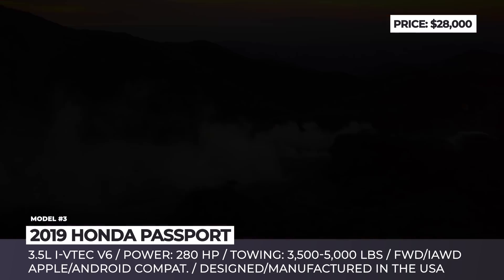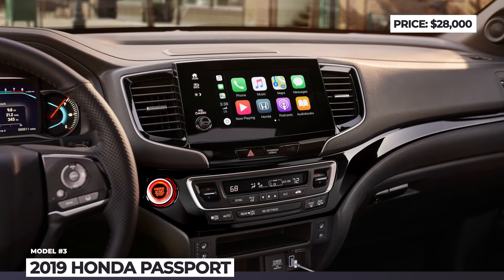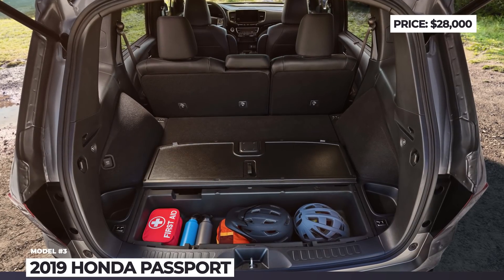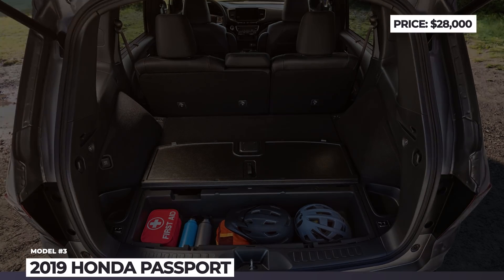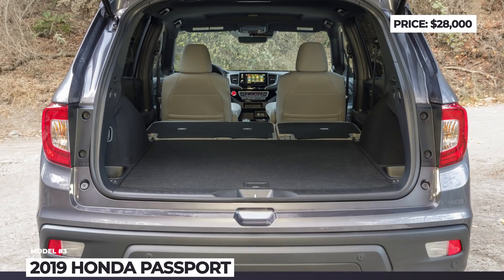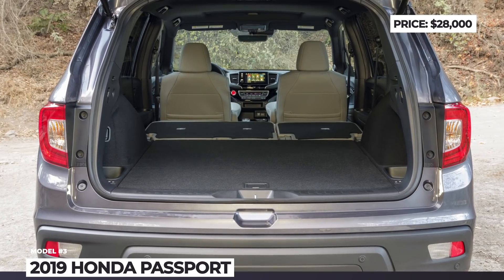Among the sweet tech features are a 4G LTE Wi-Fi hotspot, Apple and Android compatibility, and the Honda Sensing driver safety and assistance system. It must be mentioned that even though it comes from a Japanese manufacturer, the Passport is a pure American SUV, being developed and built on US soil.